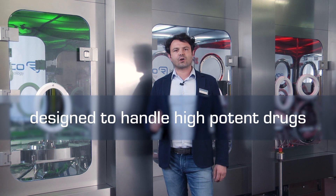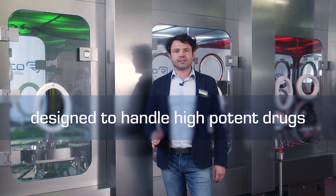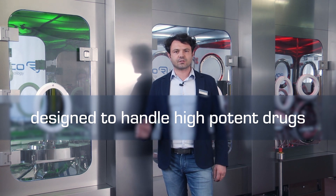Hello everybody and welcome to Romaco Makofar Showroom. My name is Carlo Cattenati and I'm the Makofar Product Manager for Romaco Bologna. I'm very proud to present you Micro Robot 50, the first Romaco Makofar machine specifically designed for high potent drugs.